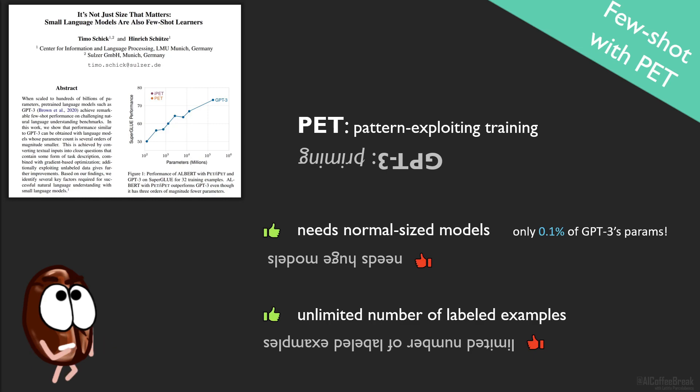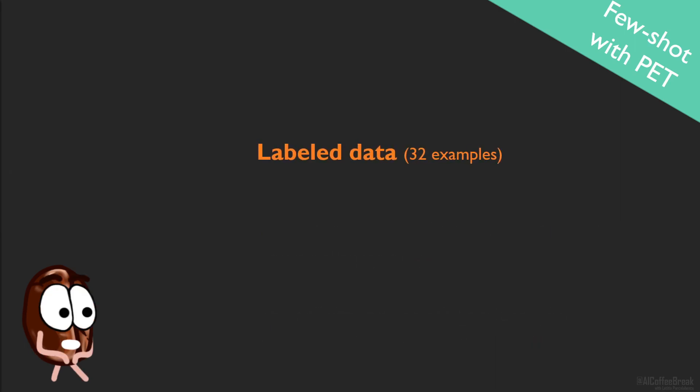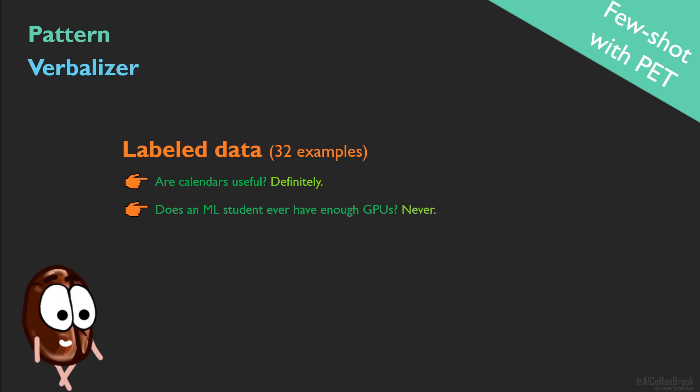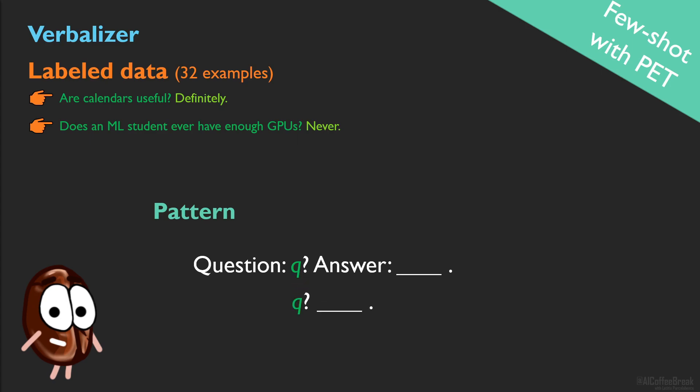Wait — since when is BERT normal-sized? Anyway, so you want BERT to be able to solve a certain task, but you have only a small bunch of annotated data, so you decide to apply PET. For this, you need two more ingredients other than few labels: the so-called pattern and the verbalizer. For example, if you want to do few-shot learning on question answering, you should have a few pairs of questions and answers, then you are ready to create patterns.